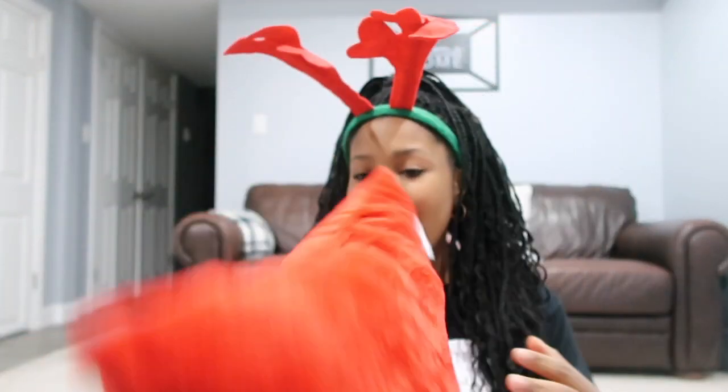If you watched Vlogmas Day 1 you know that the next store I went to was Five Below. Here are all the Five Below items — this is probably my favorite store I bought from because I got so many cute things. I got a total of three pillows but two of them were from Five Below. The first pillow is this big red fluffy pillow — when I say fluffy, I mean look at this thing! It says 'Fa La La La,' like from 'Deck the Halls,' and it's just super soft. I'm so excited to have it on my bed with my comforter.